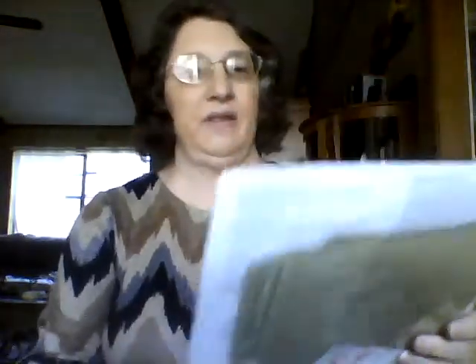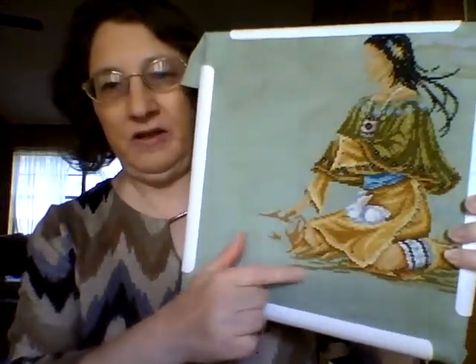The other project I worked on — which I think I had just started during my last video — was Halloween Night by Sandra Cozzolino, done on 16 count Aida tumbleweed. I did this part here, started the deer, and I'm going to finish that up.